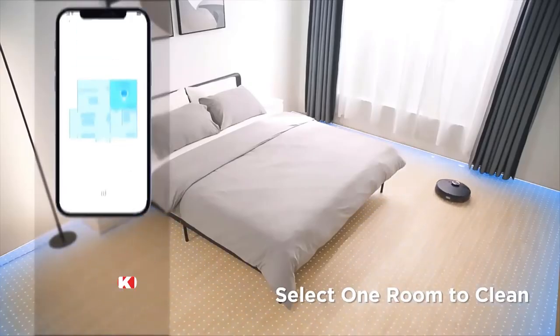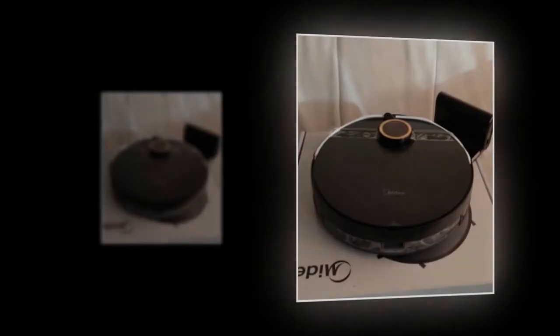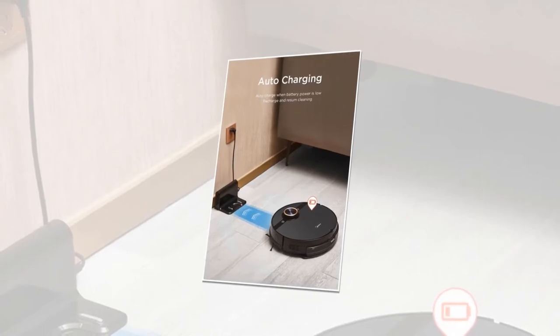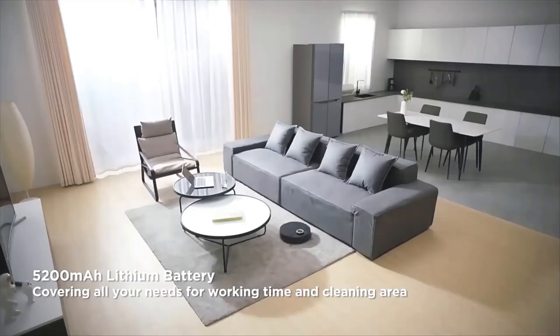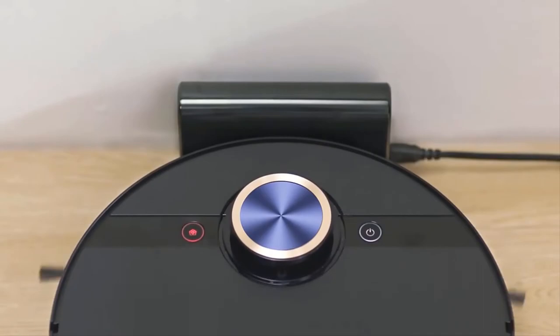By displaying the family map in real-time on the app, you can clean the bedroom, living room, and kitchen independently, or ask the robot to start cleaning and enjoy the freedom. It will automatically charge when the battery power is low and then resume cleaning. It has a 5200 mAh large battery capacity that can provide about 180 minutes of working time depending on usage.